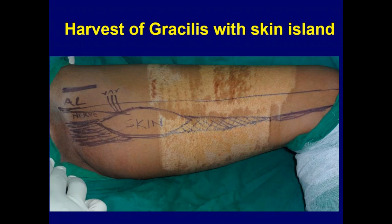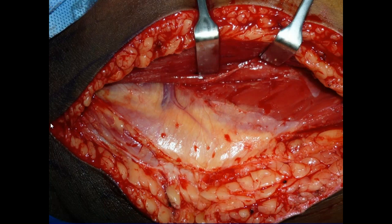In a very obese patient with bulky thigh, you can harvest without a skin island — keep the part of the muscle exposed and return after 48 to 72 hours for secondary closure. The skin island was previously considered unreliable because it was positioned too low and posterior. The skin island actually survives on perforators coming from the gracilis pedicle through the intermuscular septum between the adductor longus and the gracilis. We need to maintain this septum. You can see the adductor longus retracted with the gracilis below and the perforators clearly visible.